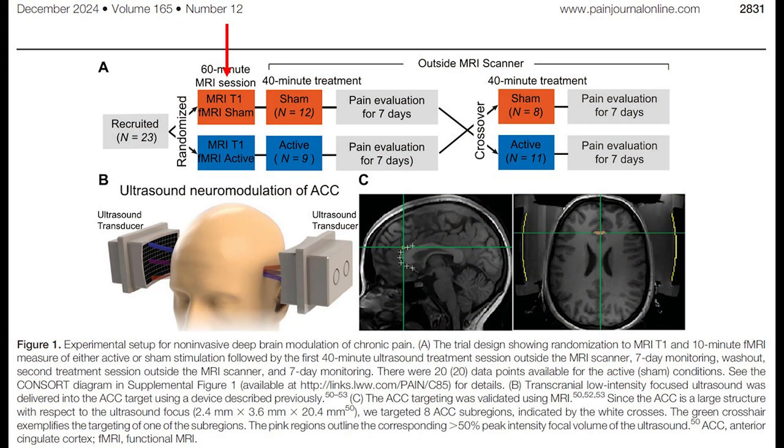People first had an MRI brain scan, which provides a brain map for targeting the precise spot to hit with the focused ultrasound beams. That took about an hour. Then they had a 40-minute focused ultrasound session. Then they did seven days of tracking how their pain did. Then they were switched to the other condition, received a second 40-minute session, and had seven more days of tracking their pain severity.